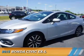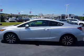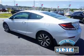Presenting the 2015 Honda Civic, it's powered by front-wheel drive, a 1.8-liter four-cylinder engine and a continuously variable transmission. With fewer than 35,000 miles, this vehicle has a long road ahead.